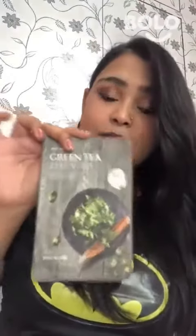The green tea sheet mask is also my favorite. As you can see, it looks like this. You can use it after cleansing — in fact, it can also be used before makeup.